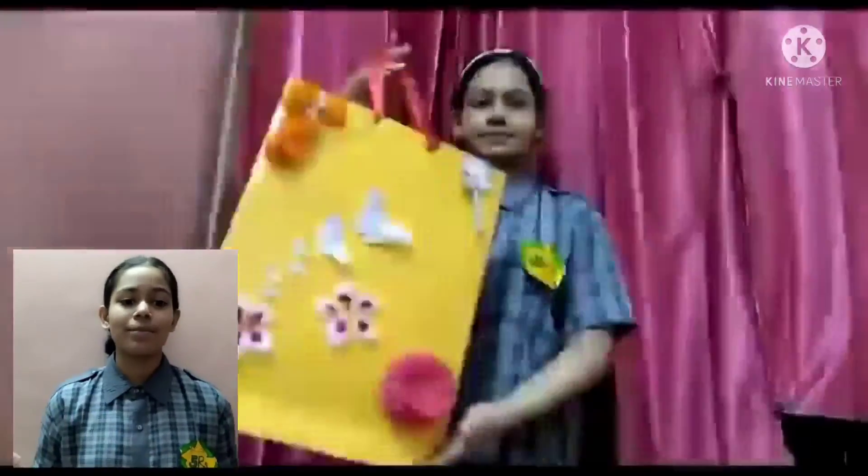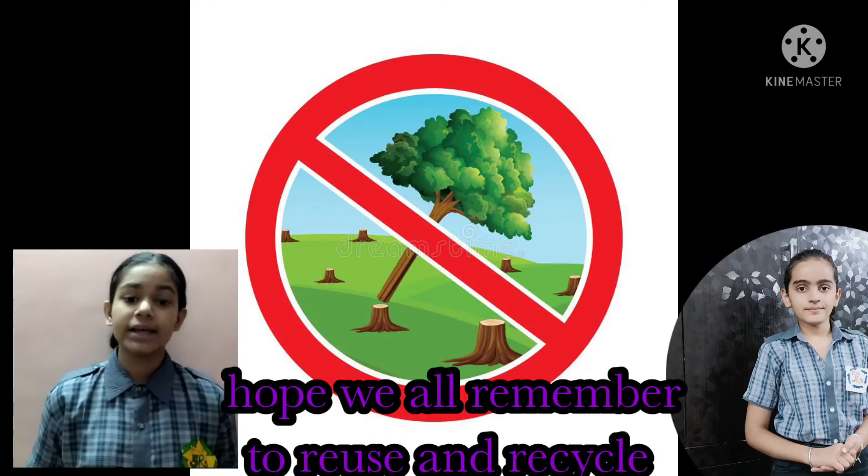Hold hands to save our mother earth. It's not only mine — it's yours also.